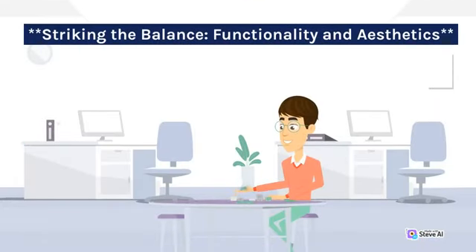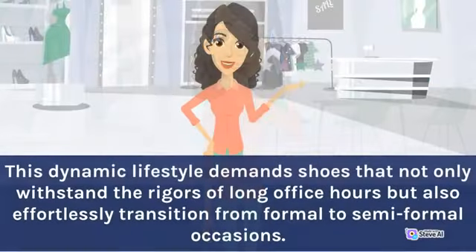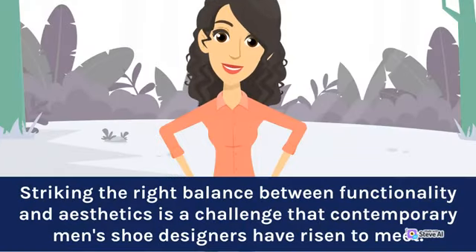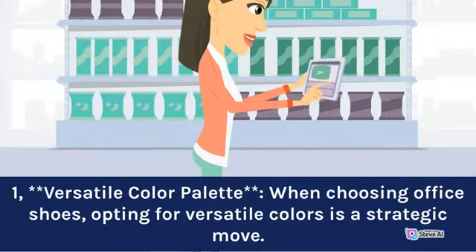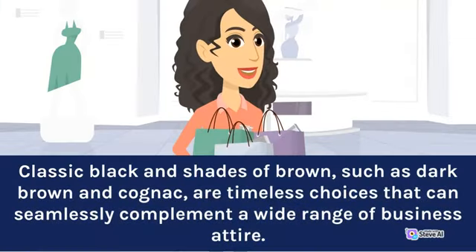Striking the balance: functionality and aesthetics. In the fast-paced world of modern business, professionals often find themselves transitioning from office meetings to client presentations, and perhaps even to after-work networking events. This dynamic lifestyle demands shoes that not only withstand the rigors of long office hours but also effortlessly transition from formal to semi-formal occasions. When choosing office shoes, opting for versatile colors is a strategic move. Classic black and shades of brown, such as dark brown and cognac, are timeless choices that can seamlessly complement a wide range of business attire.